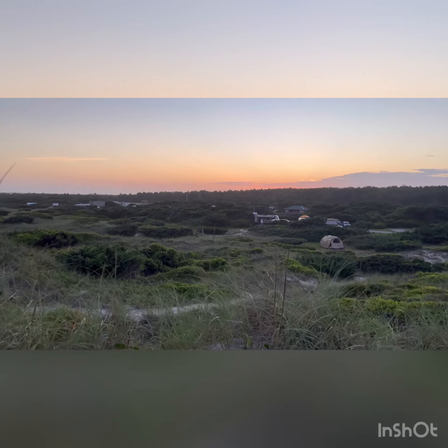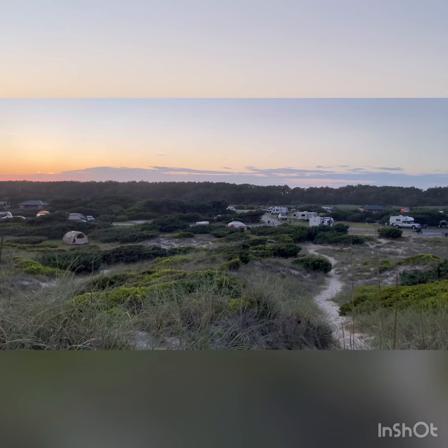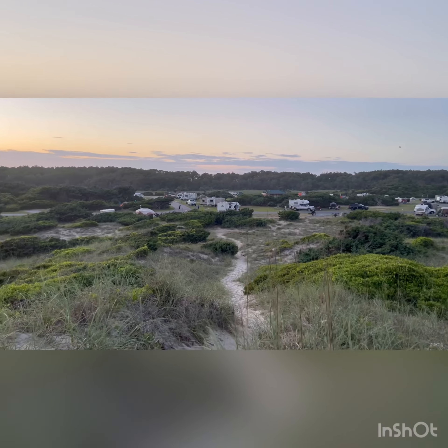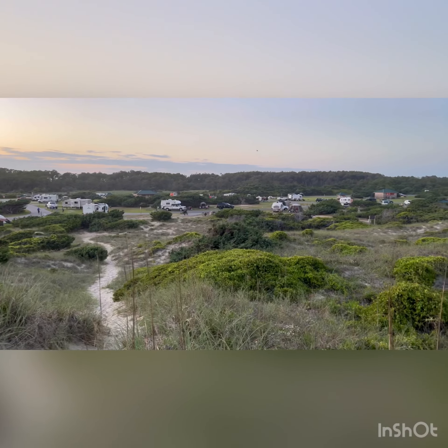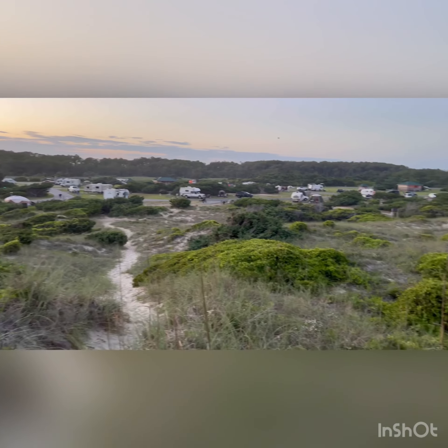Now looking back at the campground from the top of the dune. Everybody's got a trail — there are several of these trails going up. We've got one right behind ours, and it looks like there's one just about behind everybody's.